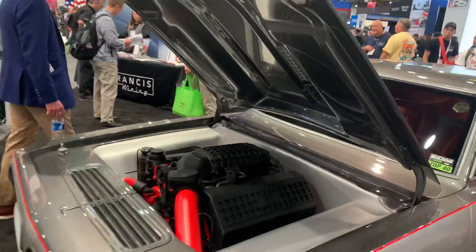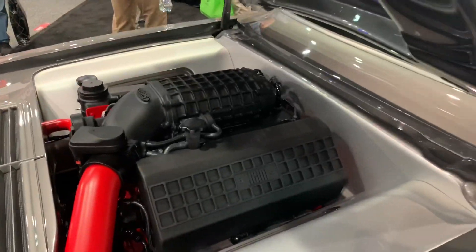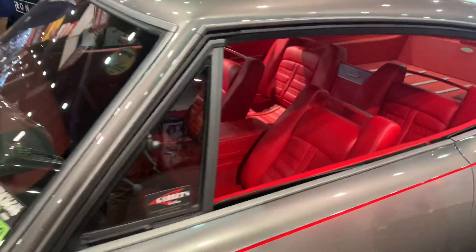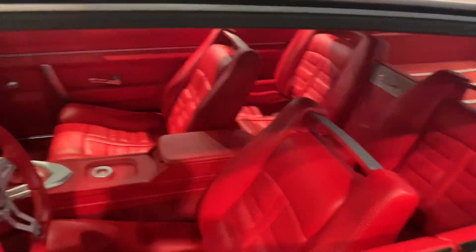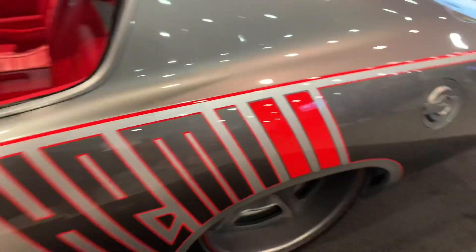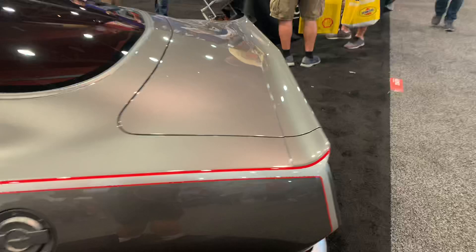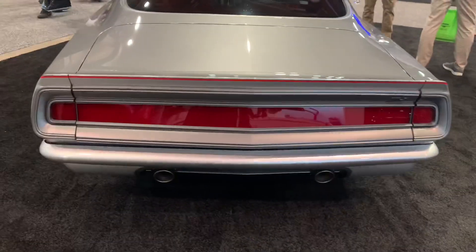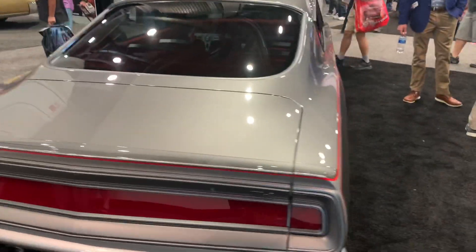There's a really amazing build here - this one's an early Plymouth Barracuda with a modern Hemi in it. It has a full custom interior across the back. This car is pretty darn amazing.